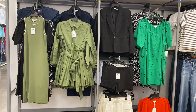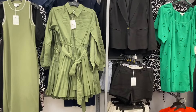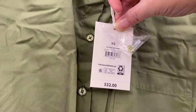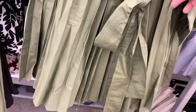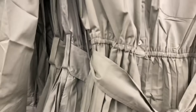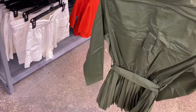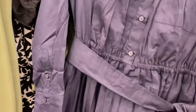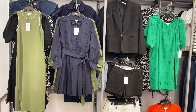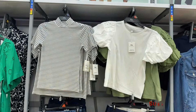They have this new Free Assembly dress right here — I thought it was so cute. It's a long sleeve mini shirt dress, $32. It's got a belt, it's pleated, and it has long sleeves with buttons. Here's the back of it. You can also get it in navy blue as well. I think that shade of green is so pretty — it's the same shade as the dress next to it.